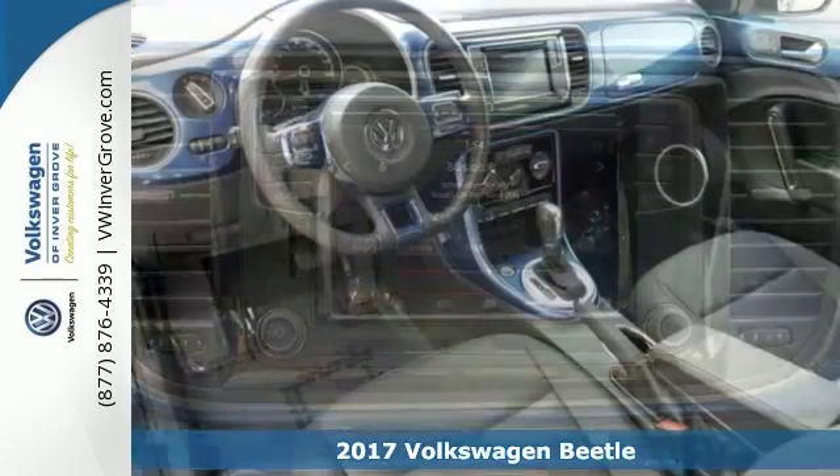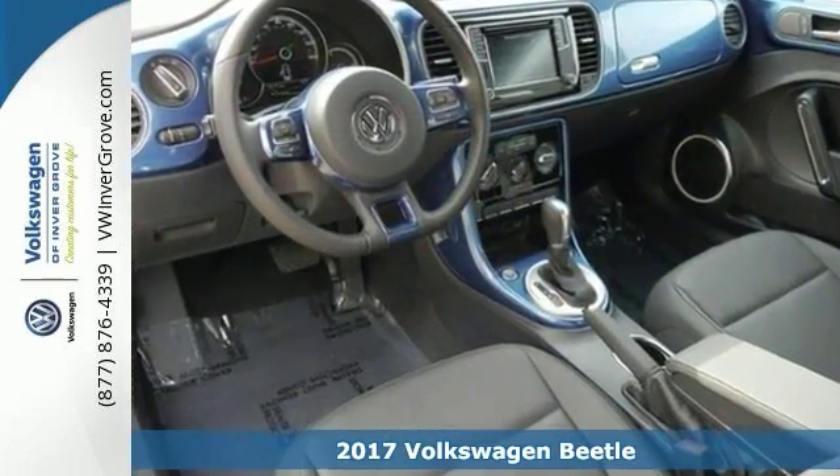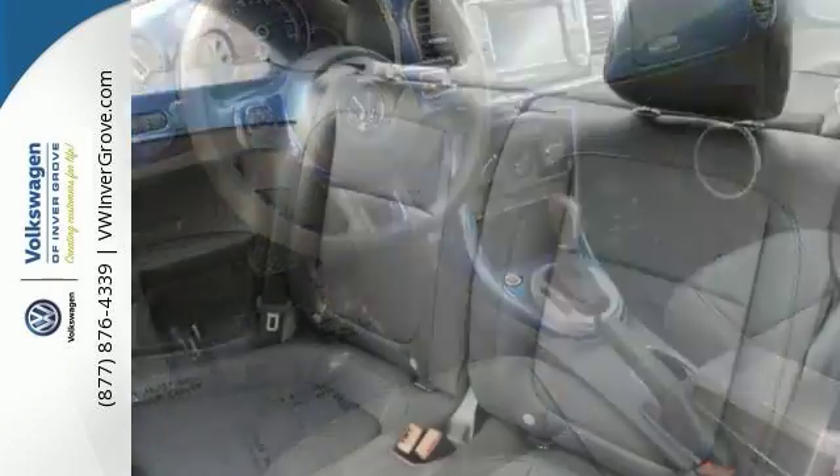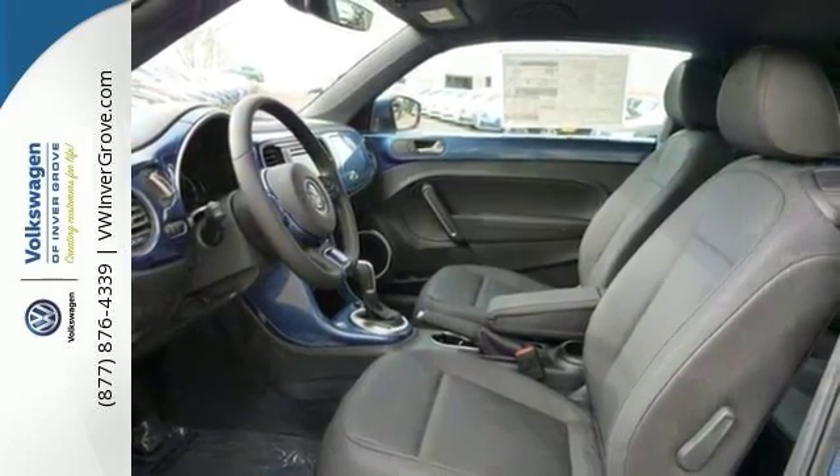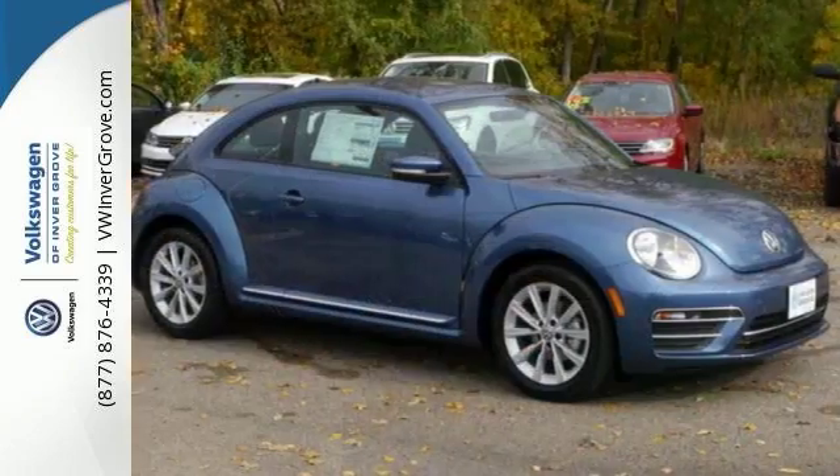It offers keyless entry, heated seats, and hands-free wireless connection. It has chrome exhaust tips and monster mats with logo rubber mat kit. Plus with a rear spoiler, it won't be here for long.